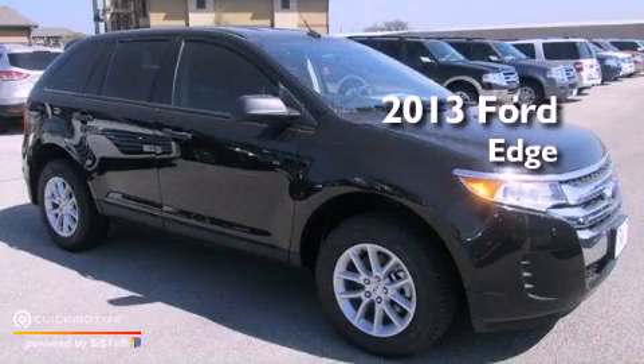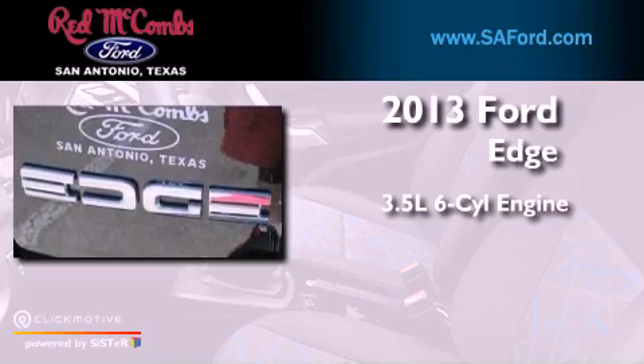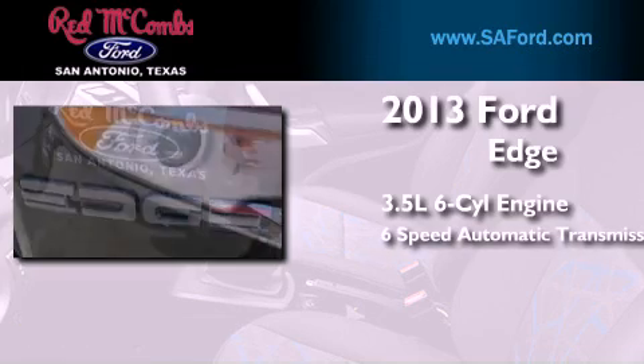This is a brand new 2013 Ford Edge. It has a 3.5-liter six-cylinder engine and a six-speed automatic transmission.